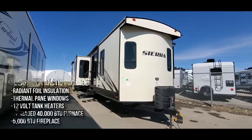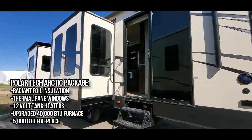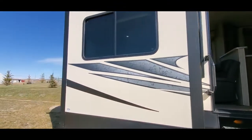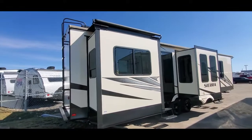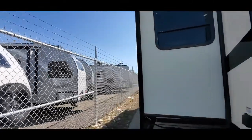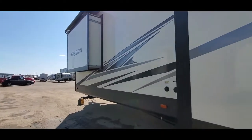One thing that I think is really special about this unit is we equipped it with a full arctic package. That term gets used loosely a lot, but in this one we actually take the furnace from a 35,000 BTU up to a 40,000 BTU furnace, add thermal pane windows, added insulation — the astrofoil radiant foil insulation — along with supplemental 12-volt heat pads on each of the tanks. So with an R11 sidewall, R38 roof and floor, it's actually like a real insulation beast of a machine.